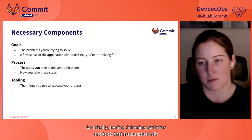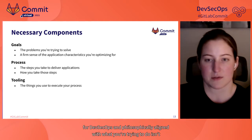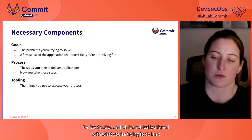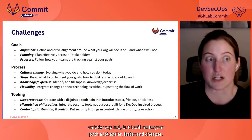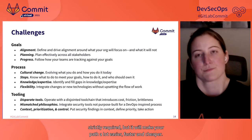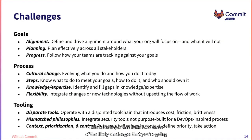And finally, tooling. Selecting platforms and tools that are purpose-built for DevSecOps and philosophically aligned with what you're trying to do isn't strictly required, but it'll make your path a lot easier, faster, and cheaper. It's also important to call out some of the likely challenges you're going to face in developing and implementing a DevSecOps process.